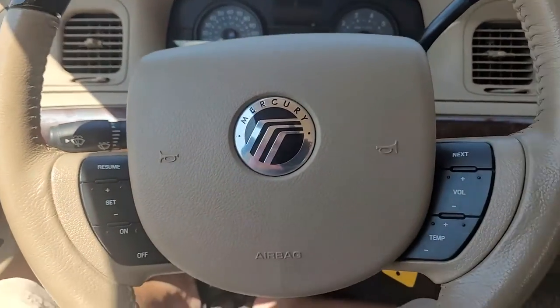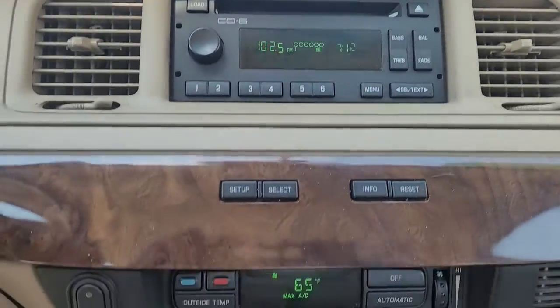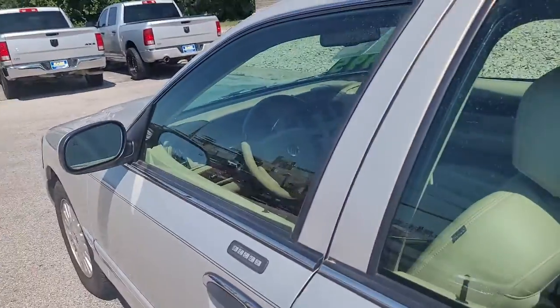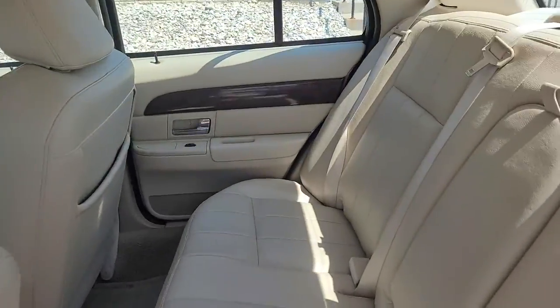These are just some of the great options this vehicle comes with: keyless entry, fog lamps, heated mirrors, power passenger seat, power driver's seat, tire pressure monitoring system, intermittent wipers, universal garage door opener, four-speed AT, and AM-FM stereo.